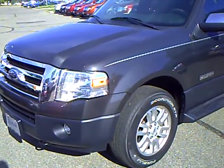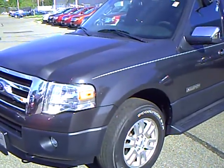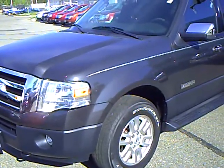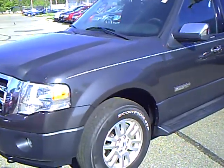Hi, my name is Lee Austin with Mills Ford in Brainerd, Minnesota. Today we're looking at a 2007 Ford Expedition EL, stock number 1U100143. This vehicle has 31,900 miles on it.